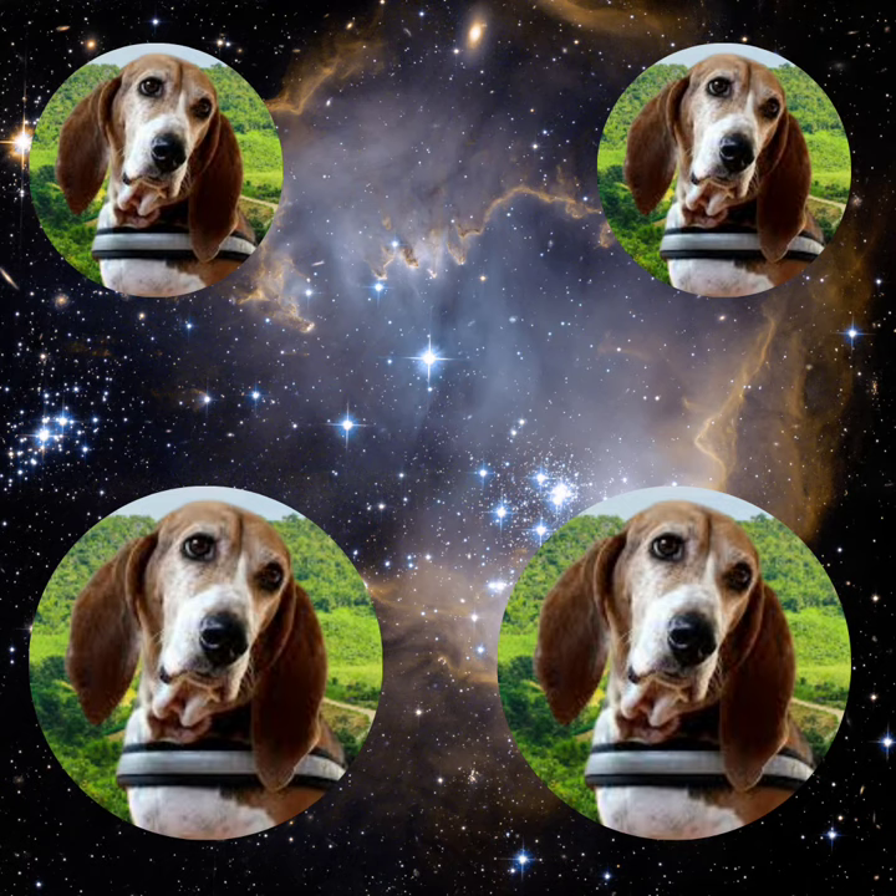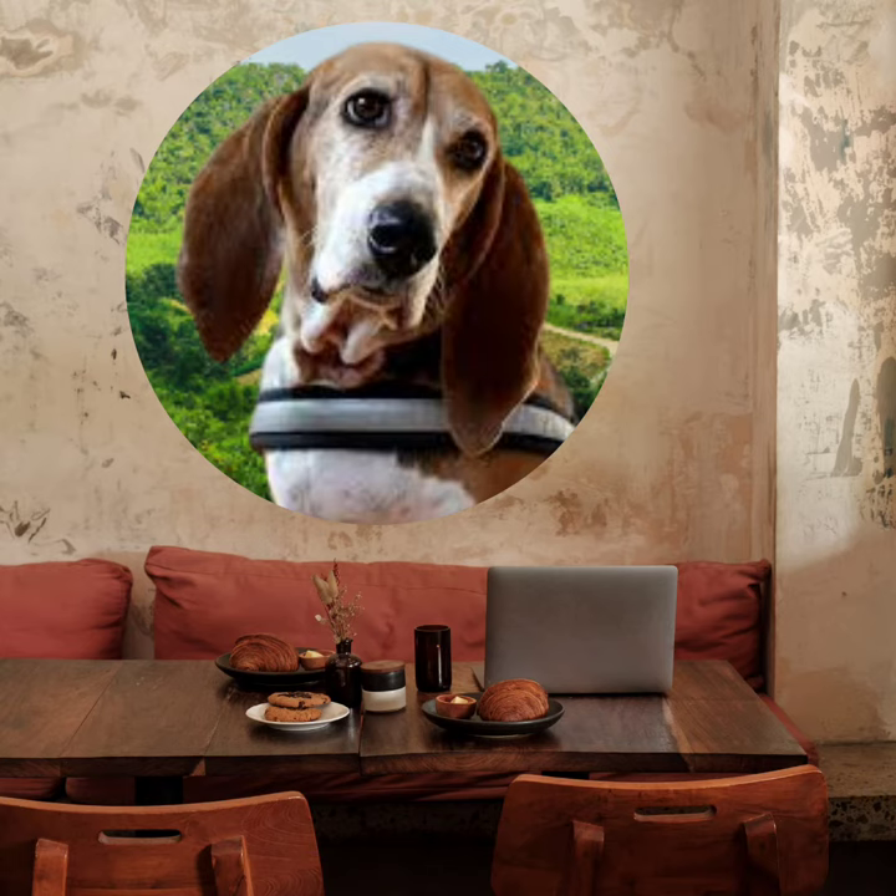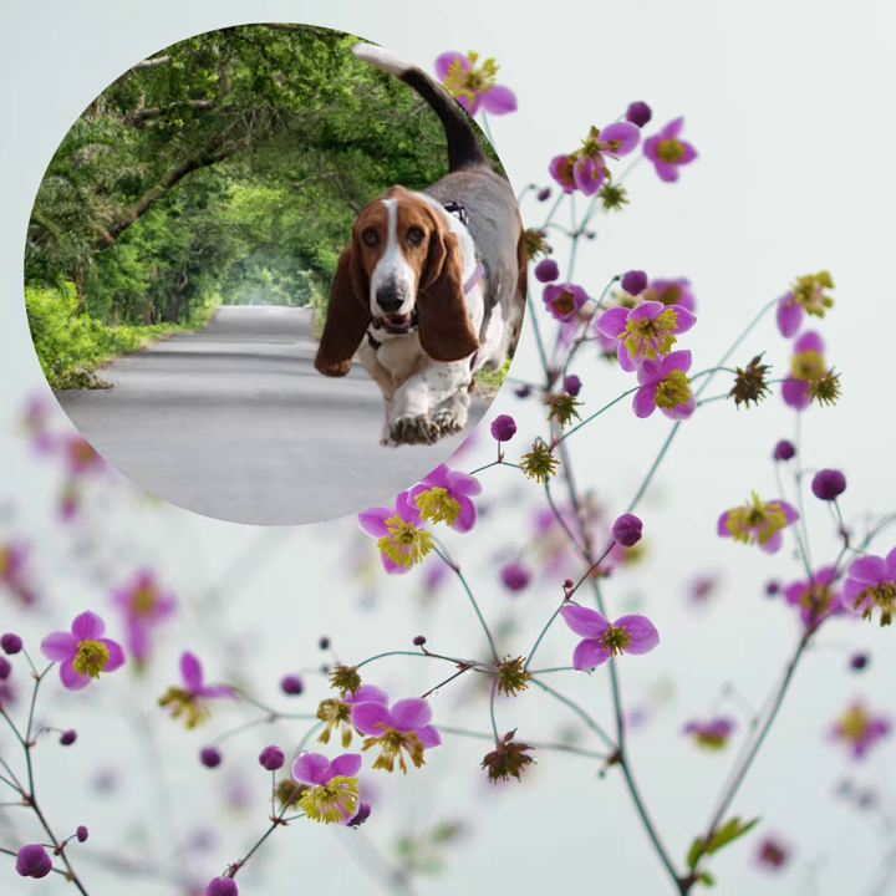However, it's important to note that they have a strong sense of smell and can sometimes be easily distracted during walks. So it's essential to keep them on a leash or in a secure, fenced-in area. Basset Artisan Normands do require regular exercise to stay healthy and happy. Daily walks and playtime in a safe, open space will keep them physically fit and mentally stimulated.